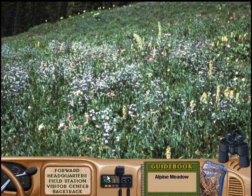Alpine meadows are full of tiny little flowers, grasses, lichens, and mosses. Why is everything so small? Why aren't there any tall trees here?